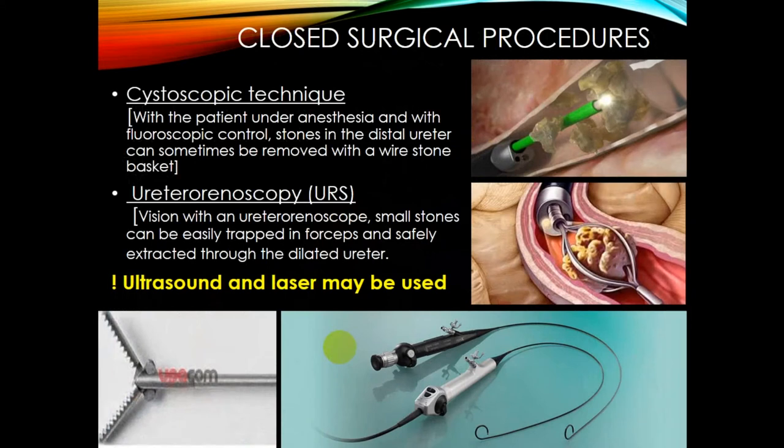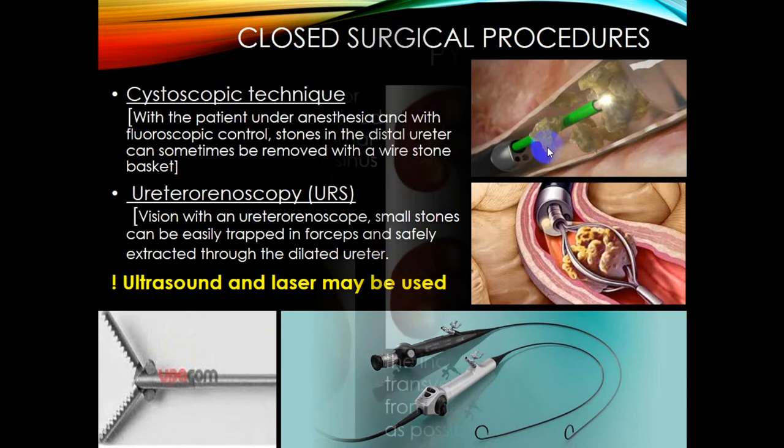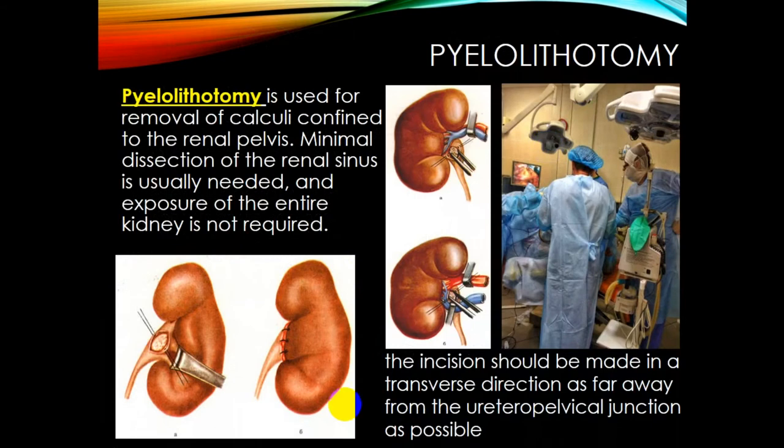Closed surgical procedures are also used. In the cystoscopic technique, with the patient under anesthesia and fluoroscopic control, stones in the distal ureter can sometimes be removed with a wire stone basket. Ureteroscopy (URS) uses a flexible ureteroscope, and stones can be trapped with forceps and safely extracted through the dilated ureter. Ultrasound and laser may be used to fragment the calculus for less painful extraction.